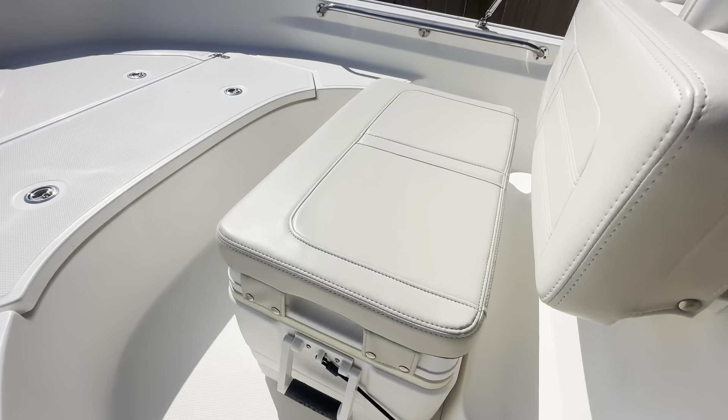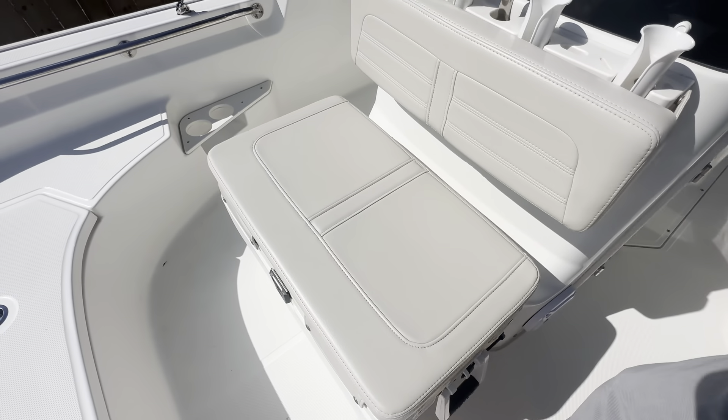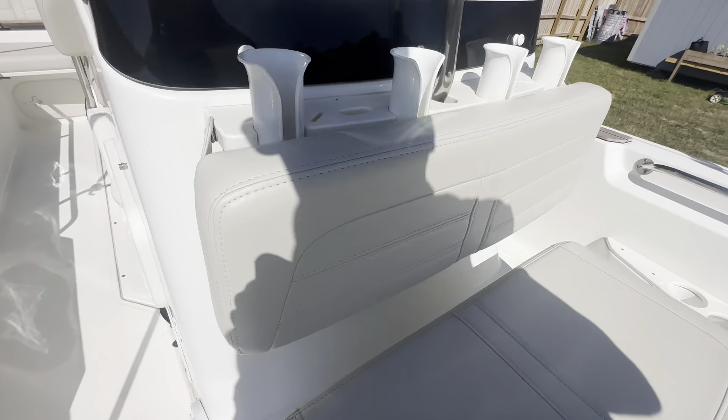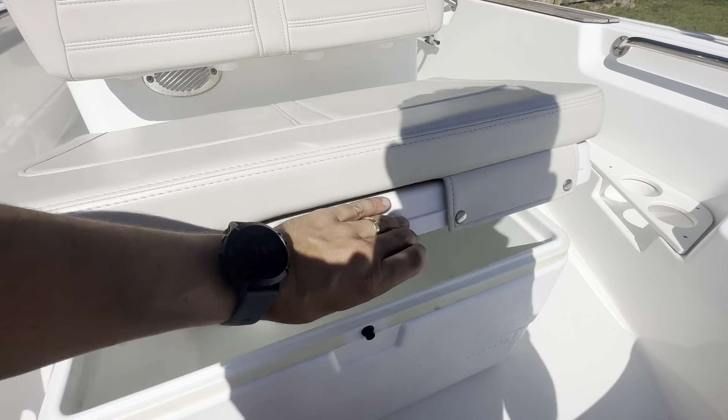Moving forward, you've got your cooler seat with the cushions. All of the cushions on this boat are kept inside a shed to make sure they're nice and clean and ready to go for next use. Even inside the cooler is spotless.